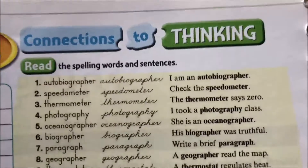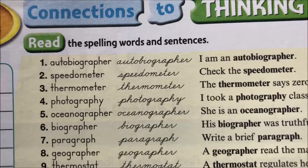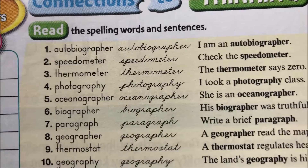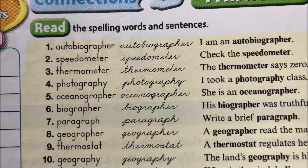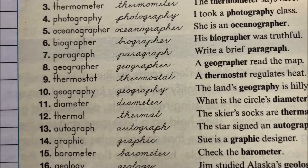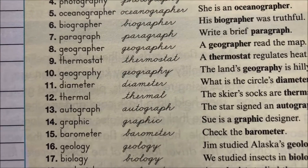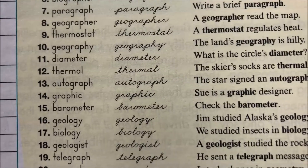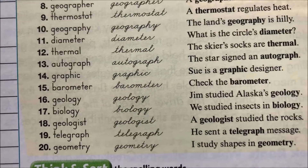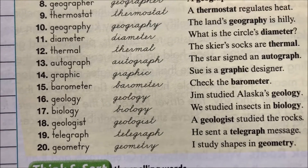So what are the words for this week? Autobiographer, speedometer, thermometer, photography, oceanographer, biographer, paragraph, geographer, thermostat, geography, diameter, thermal, autograph, graphic, barometer, geology, biology, geologist, telegraph, and geometry.